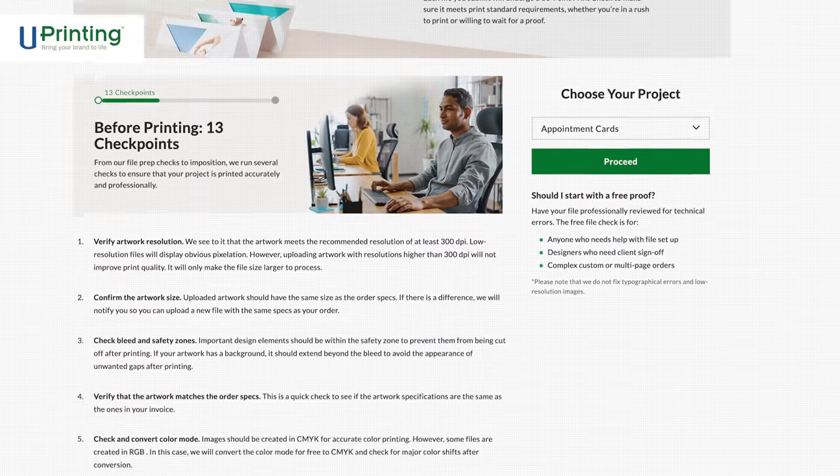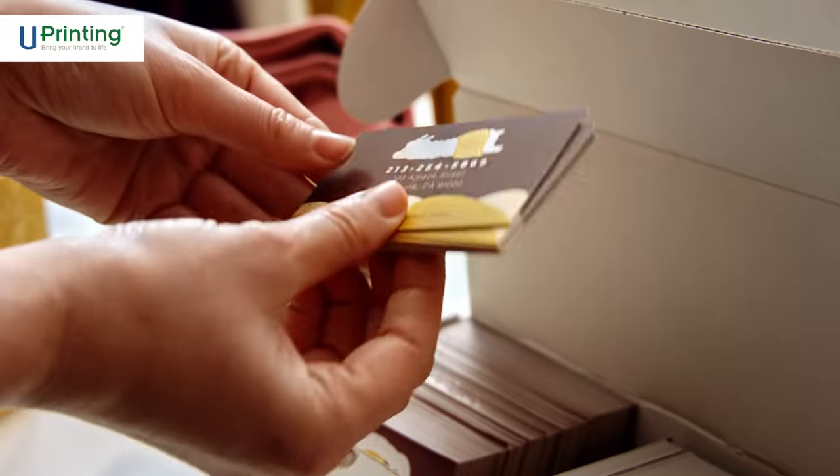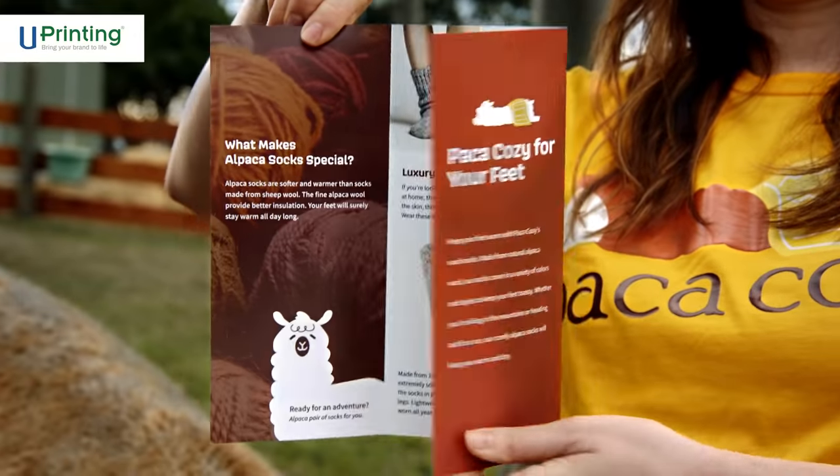And with uPrinting's free quality control checkpoints — all 33 of them — our orders are perfect. Getting that first delivery was like, ugh, finally. Someone who cares as much about quality as we do.